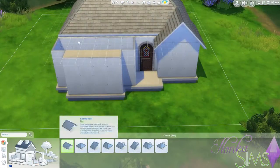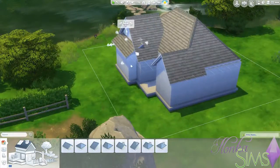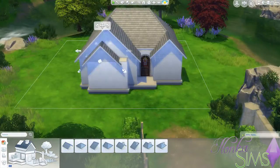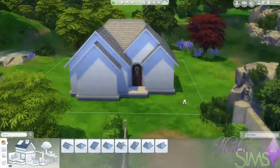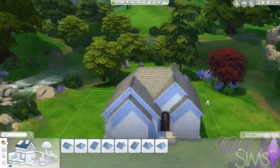In this build, we're building a little cottage that I'm building for somebody on Facebook. I hope you guys like it, I do. It's a little different from what I usually build.